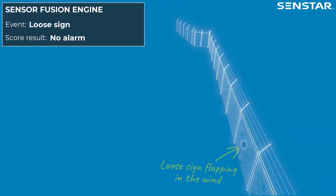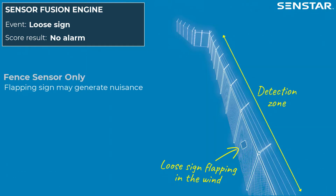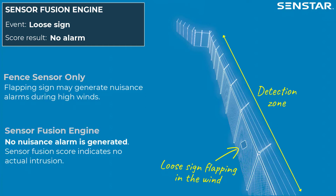In this scenario, a loose sign attached to the fence is flapping in the wind. This could generate nuisance alarms for fence-mounted sensors. With SenStar Sensor Fusion Engine, no nuisance alarm is generated because the score-based detection algorithm indicates that no actual intrusion is occurring.